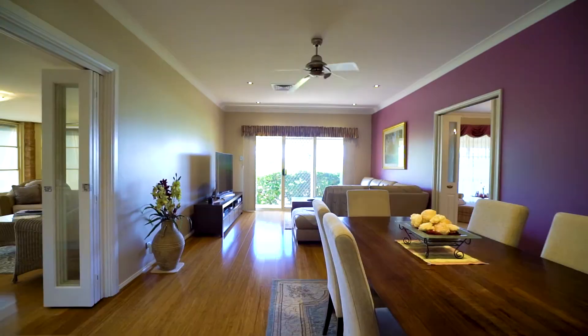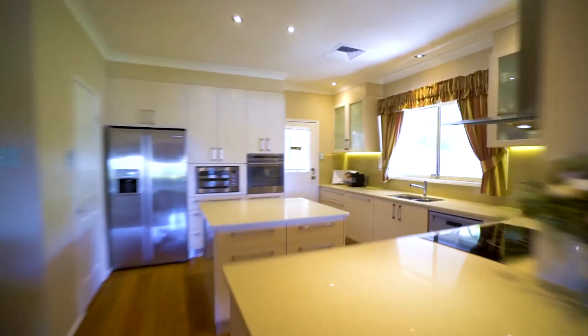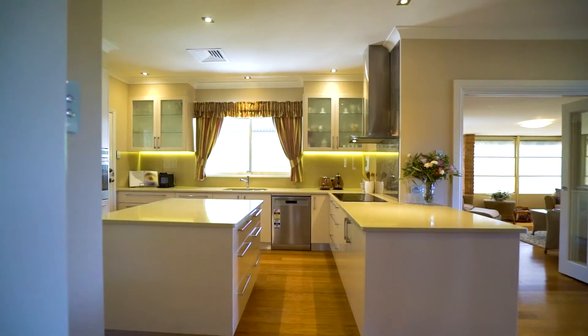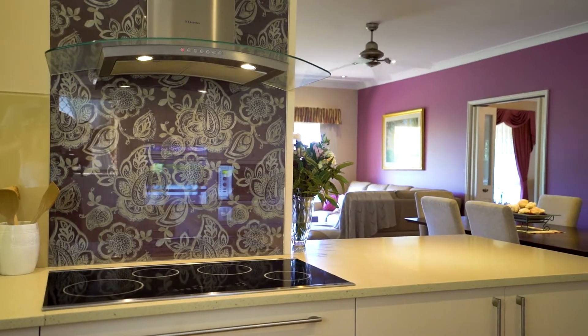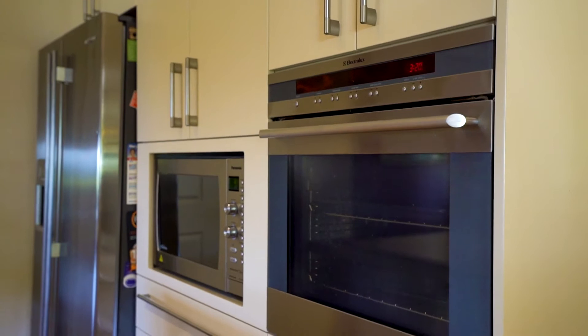This flows out to an open plan informal living, dining and kitchen. Your renovated kitchen is the heart of the home with 30mm stone bench tops, soft close drawers, glass splashback and premium stainless steel appliances.